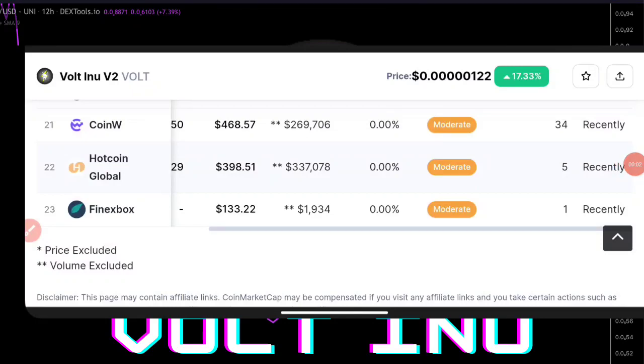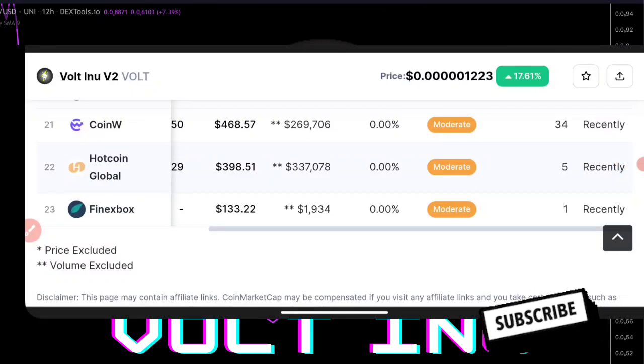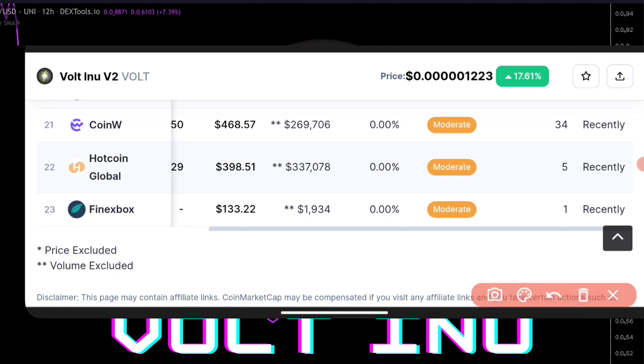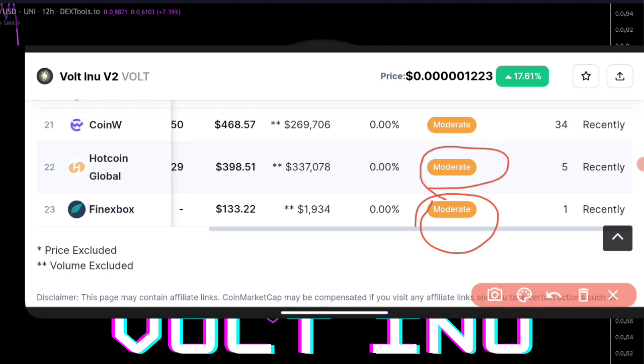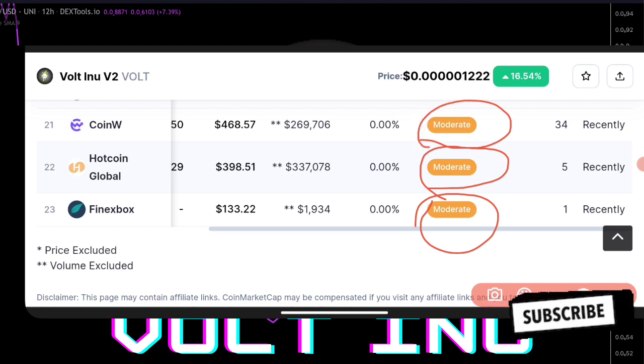We have 23 ways to actually purchase Vote on v2 at this point in time. These are the 23rd one, which is actually moderate right now, the 22nd one is also moderate, and we have the 21st one to be actually moderate right now.